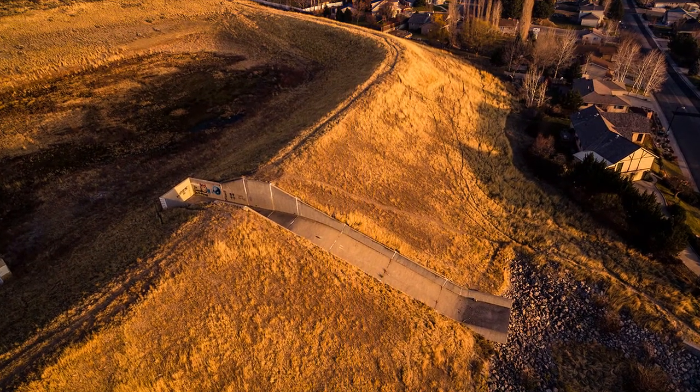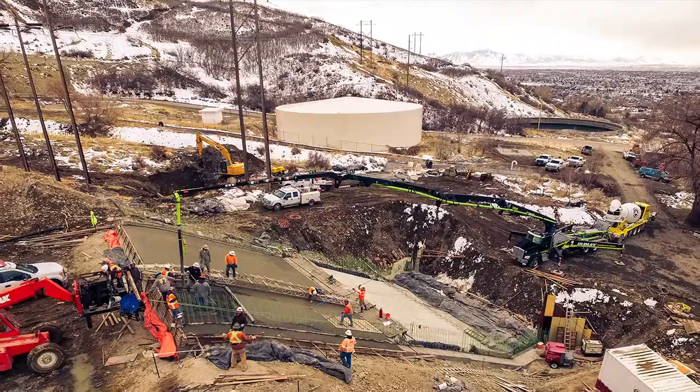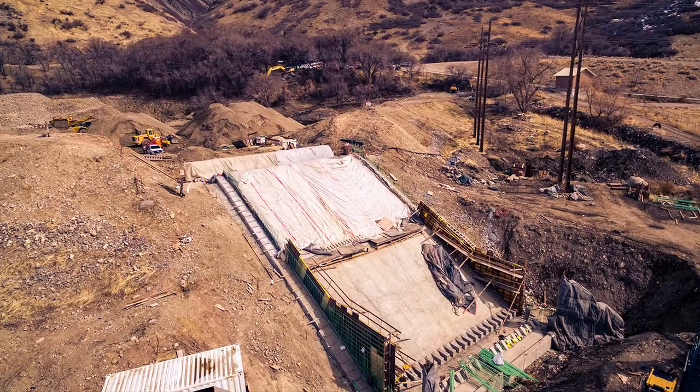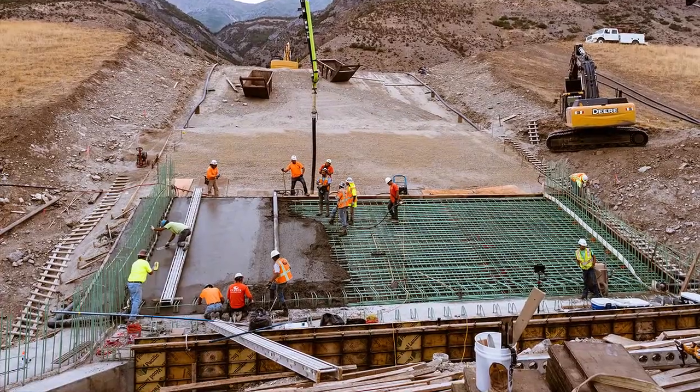This $3.7 million project for North Utah County Water Conservancy District included the installation of new 12-inch ADPE drainage pipelines, new reinforced concrete spillway structures, and embankment construction.